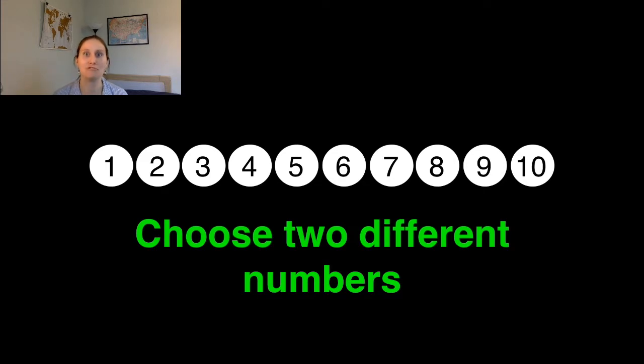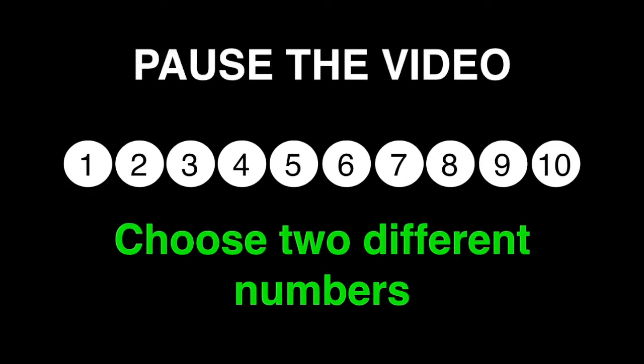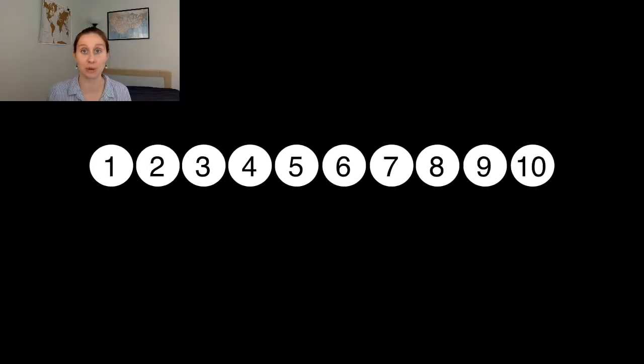If you can write down your two numbers, you can pause the video and do that now. We're going to do the lottery draw at the end of the video and find out what the winning numbers are. But before we do that, we are going to think about our chances of winning this micro lottery, and then use that to help us think about the real National Lottery.